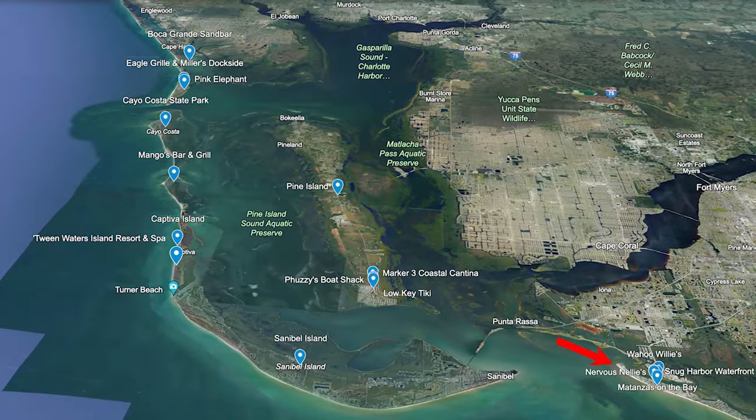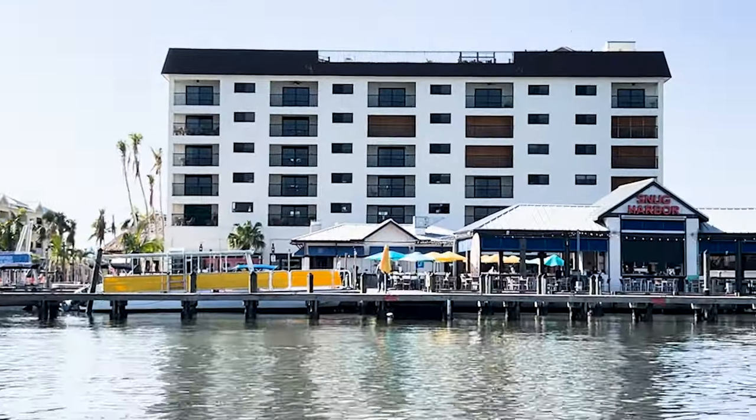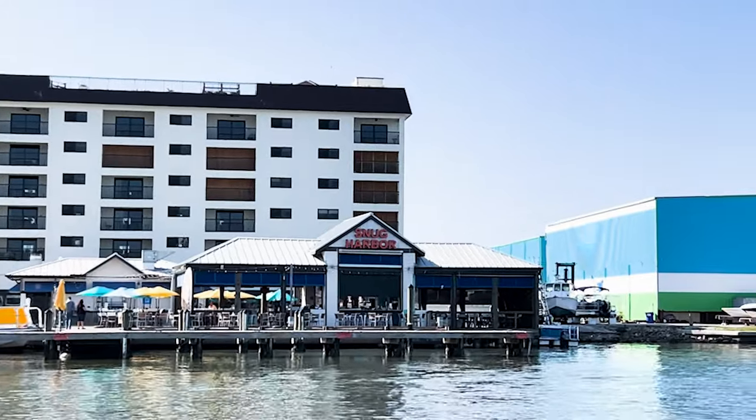Now let's talk about Fort Myers Beach. There are a ton of options for things to do there. One of our favorite places to grab lunch is Dock Ford's — they have an amazing atmosphere, you can dock right up and grab a grouper sandwich, which in my opinion is one of the best grouper sandwiches in all of Southwest Florida. One of my favorite drinks there is the Sanibel Sunset. You also don't want to forget about Snug Harbor, Nervous Nelly's, and Mantanza's on the Bay, which is another great restaurant right there.